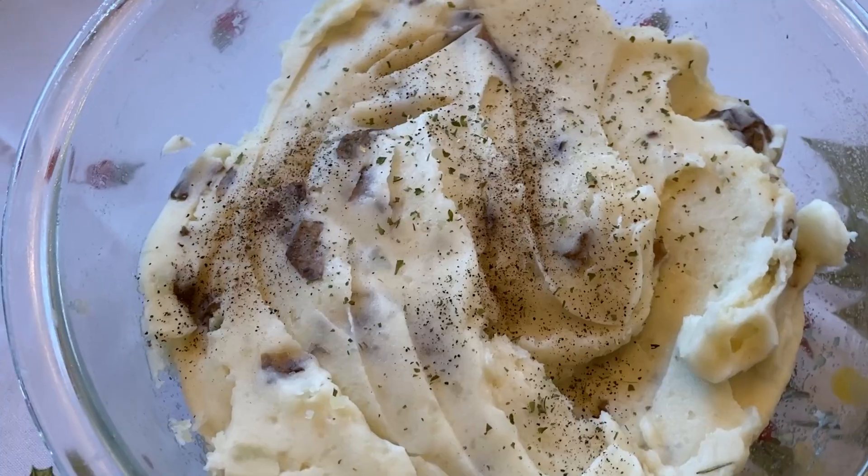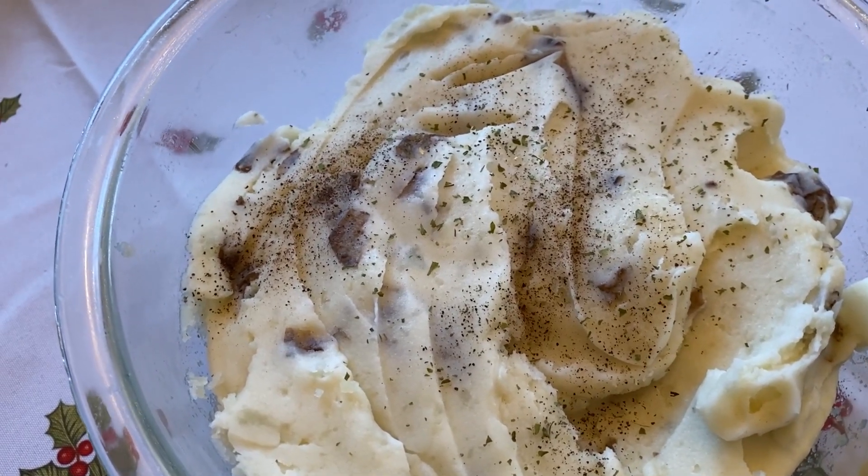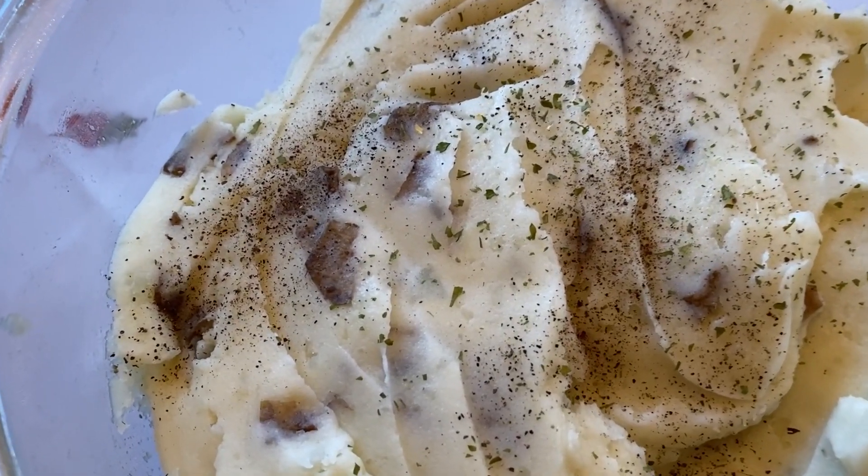Hi, hello. It is so good to see you again. We are back in my kitchen. Today we are going to be cooking some mashed potatoes - so, so yummy.